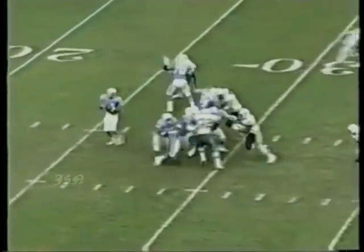Slaughter in motion. Carson getting the protection and it's broken up.